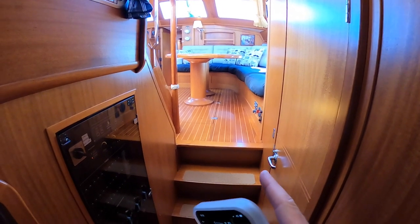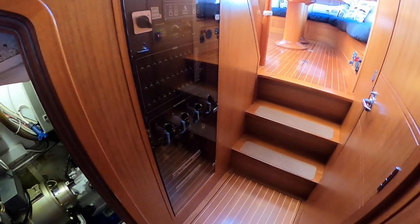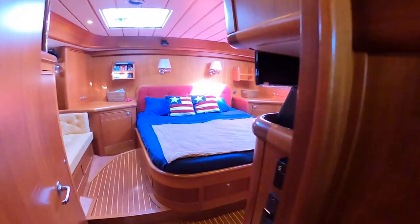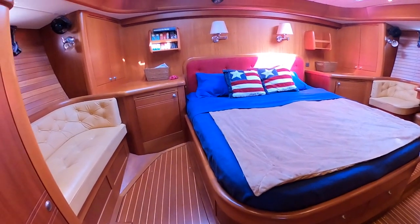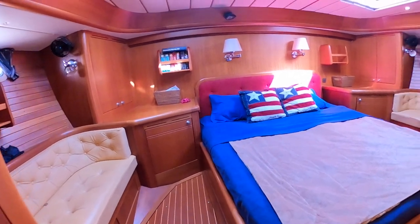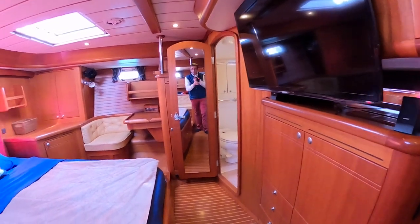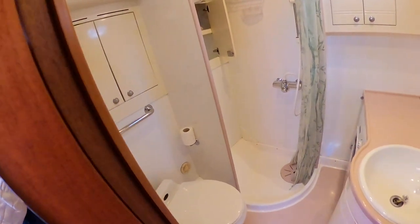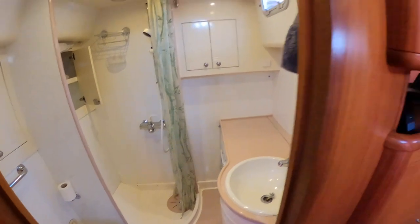On board we also have air conditioning and a heating system, both running well. Here we have the electrical board. The aft saloon is a huge and very comfortable space — we have a table and a large TV.